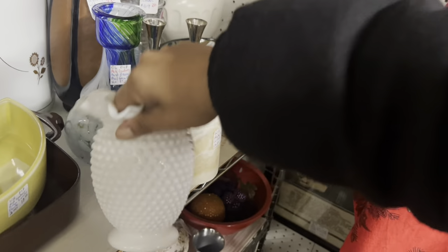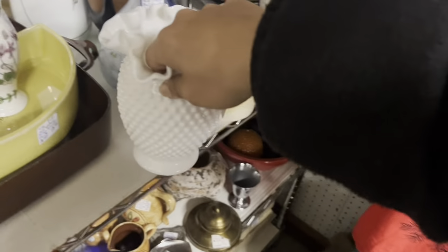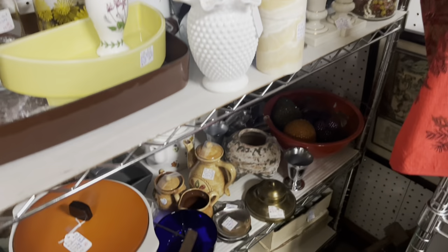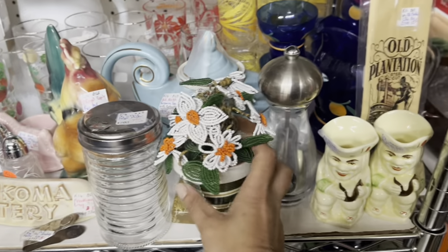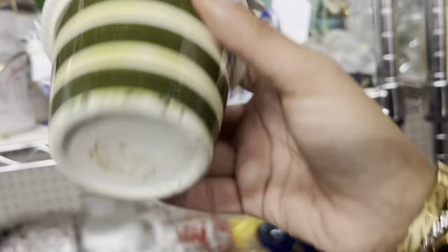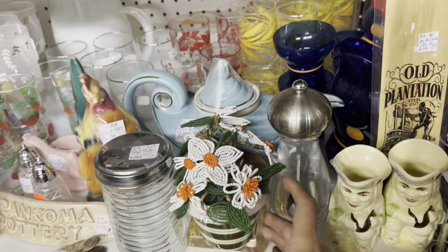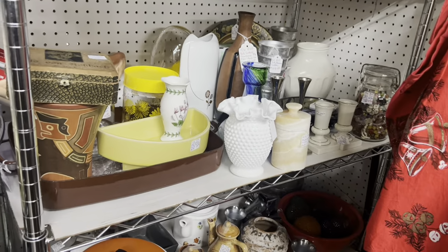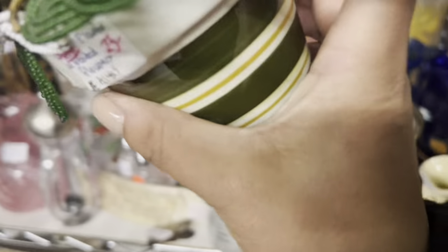Next up, got the hobnail milk glass again — $15 and 30% off, that might be worth doing the math on. Then there's a beaded little pot of flowers for $23 — I'm not sure how much more I can get out of that. That one comes to $10.50, so I'm gonna go ahead and leave that one. This one comes to $16.